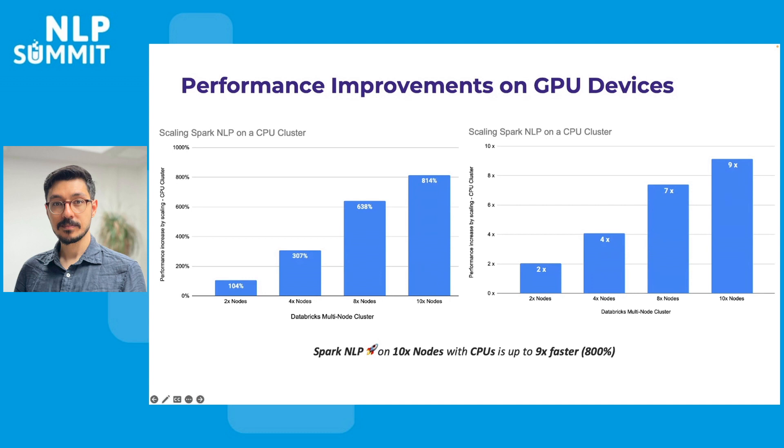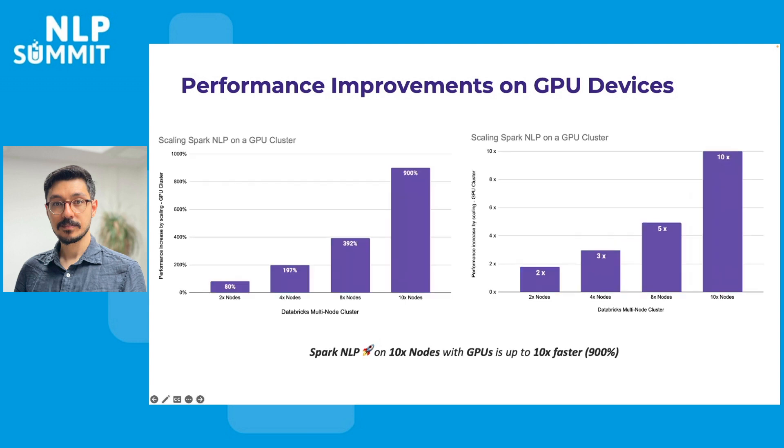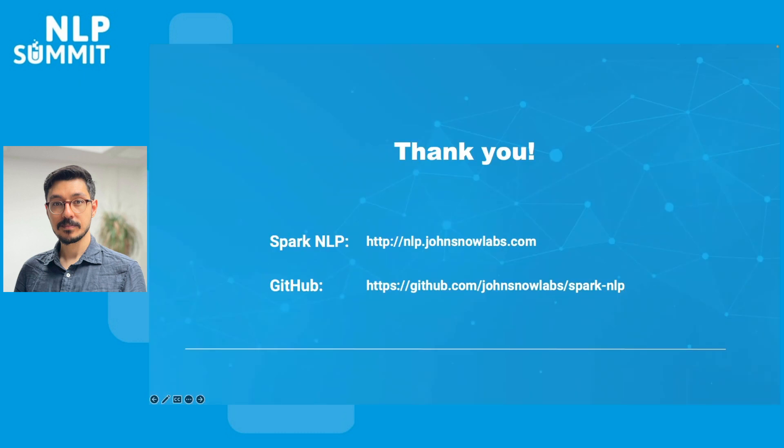Spark NLP on 10 nodes using CPUs is up to nine times faster than a single machine. And the linear scaling is not just limited to CPUs — Spark NLP scales out on GPUs with such simplicity and quality that a cluster of 10 nodes with GPUs can be sped up to 10 times. That's a 900% improvement in performance compared to a single machine on a single GPU. This simply allows you to save money and time on computation in production, whether you decide to go with CPU or GPU. Thank you for your time and I wish you all a great NLP Summit ahead.